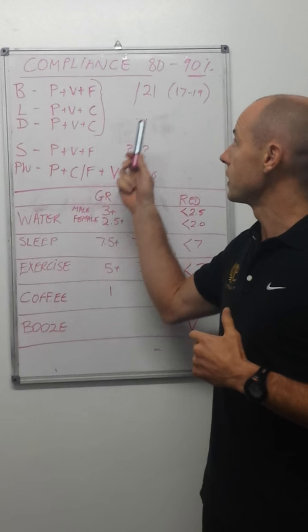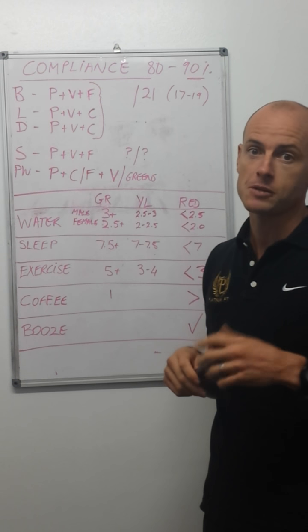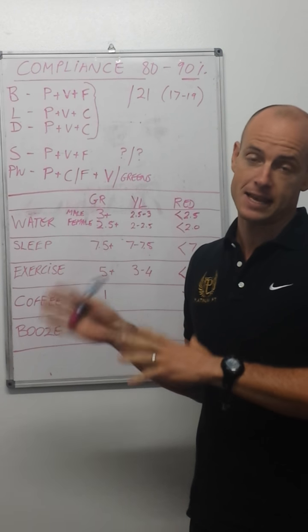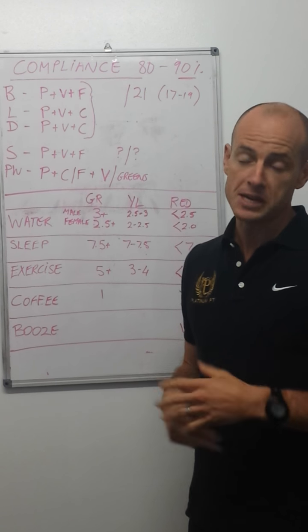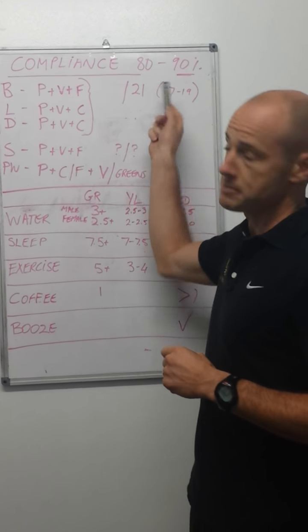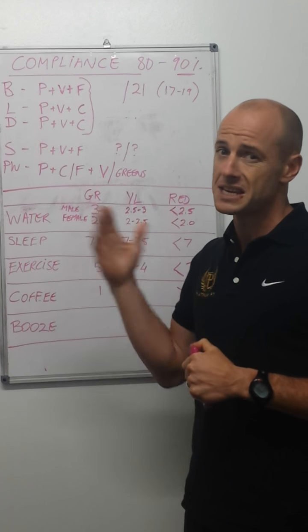The most important thing to realise is that we're looking for that 80 to 90% compliance. We don't want 100% compliance — we want you to have at least 10% of free time to eat and drink what you want. We think 80% is around the sweet spot, so you need to be above that.